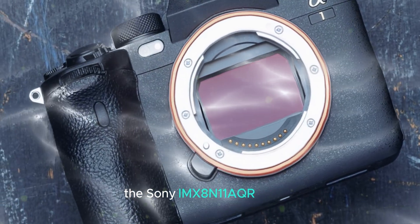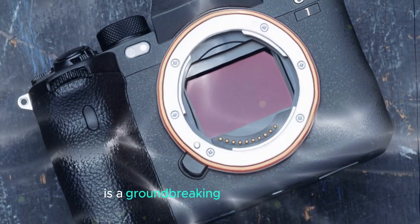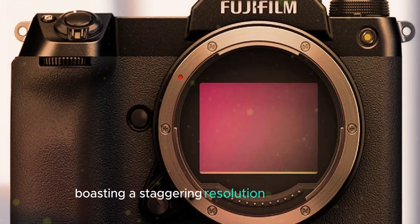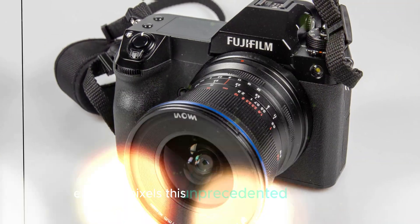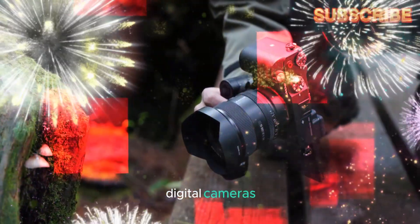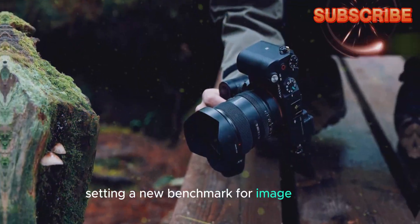The Sony IMX811AQR sensor is a groundbreaking advancement in the field of photography, boasting a staggering resolution of 247 million effective pixels. This unprecedented pixel count far surpasses the capabilities of most contemporary digital cameras, setting a new benchmark for image quality.